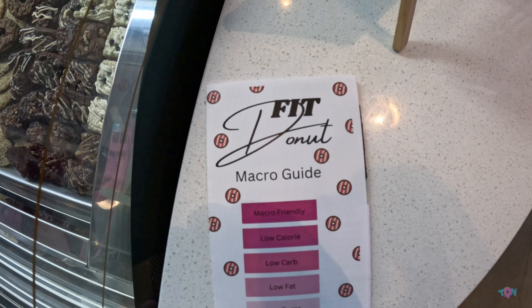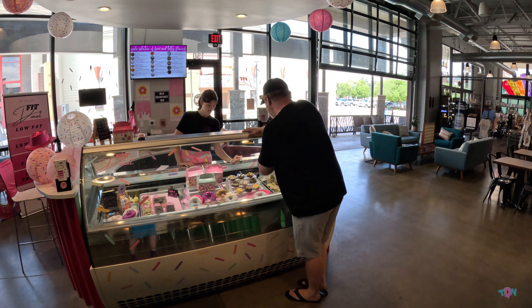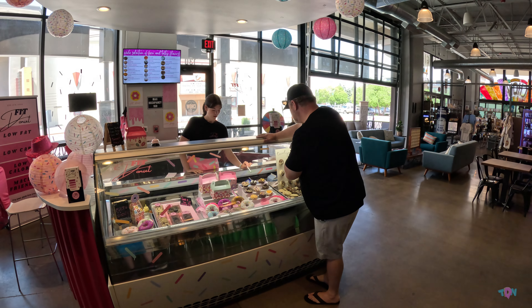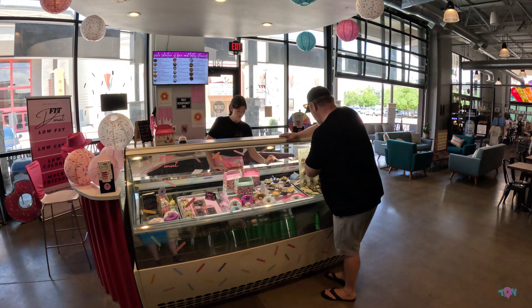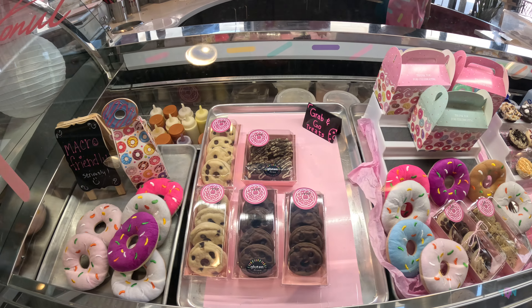I definitely plan on stopping by when I come to Boise again, because I do want to try a lot of theirs. I'm huge into protein consumption. Definitely a place worth stopping at. I highly recommend the peanut butter cookie one. There's another peanut butter one as well that came highly recommended from the person who was helping me.